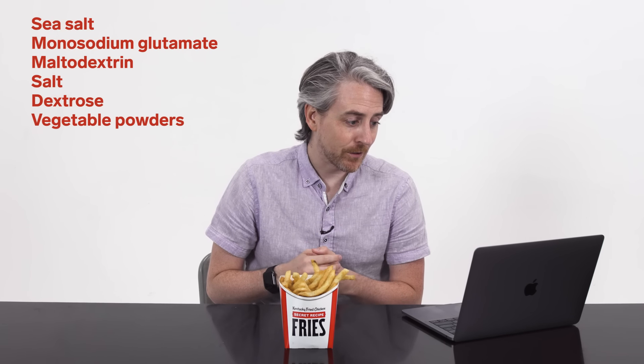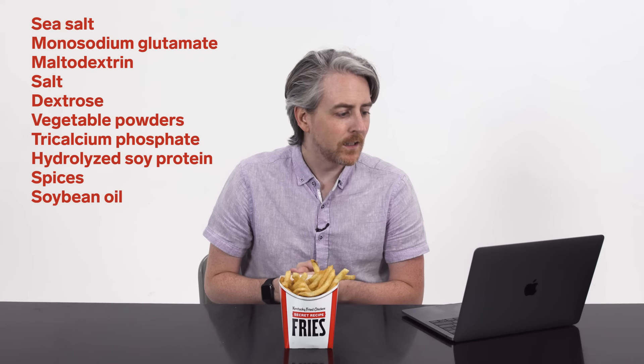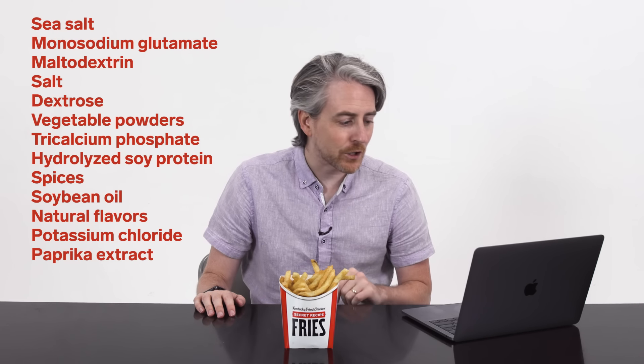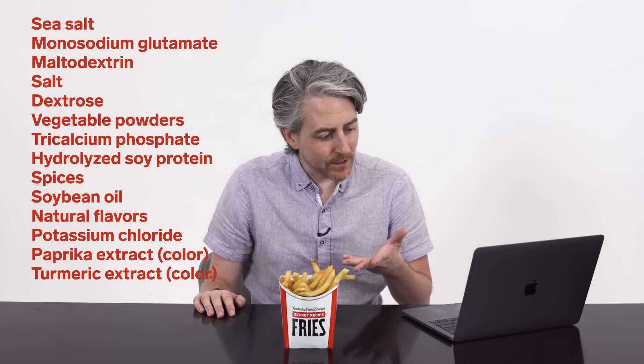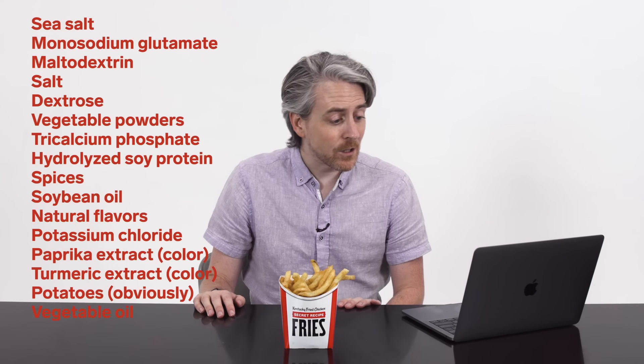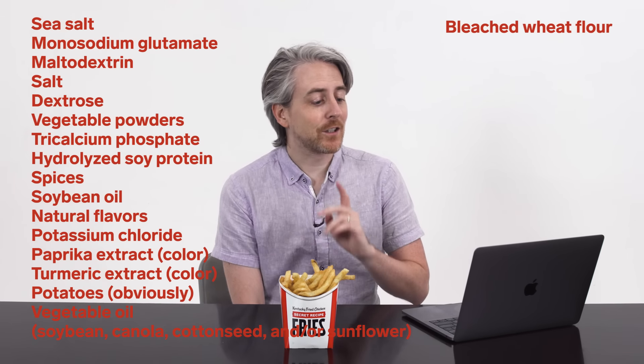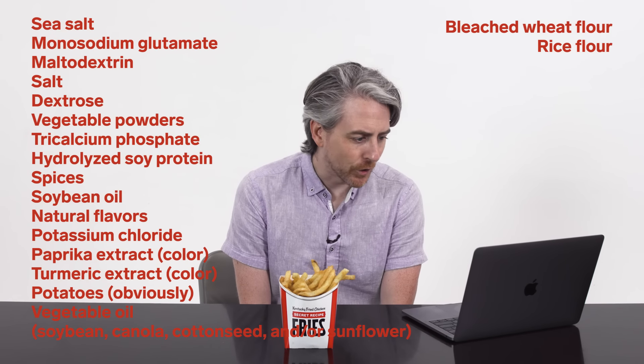The KFC in the U.S. has released its ingredients list. Here are the ingredients of the French fries at U.S. KFC: sea salt, monosodium glutamate, maltodextrin, salt, dextrose, vegetable powders, tricalcium phosphate, hydrolyzed soy proteins, spices, soybean oil, natural flavors, potassium chloride, paprika extract, color, turmeric extract, color, potatoes — obviously — vegetable oil including soybean oil, canola, cottonseed, and/or sunflower. Bleached wheat flour, and it contains 2% or less of rice flour.